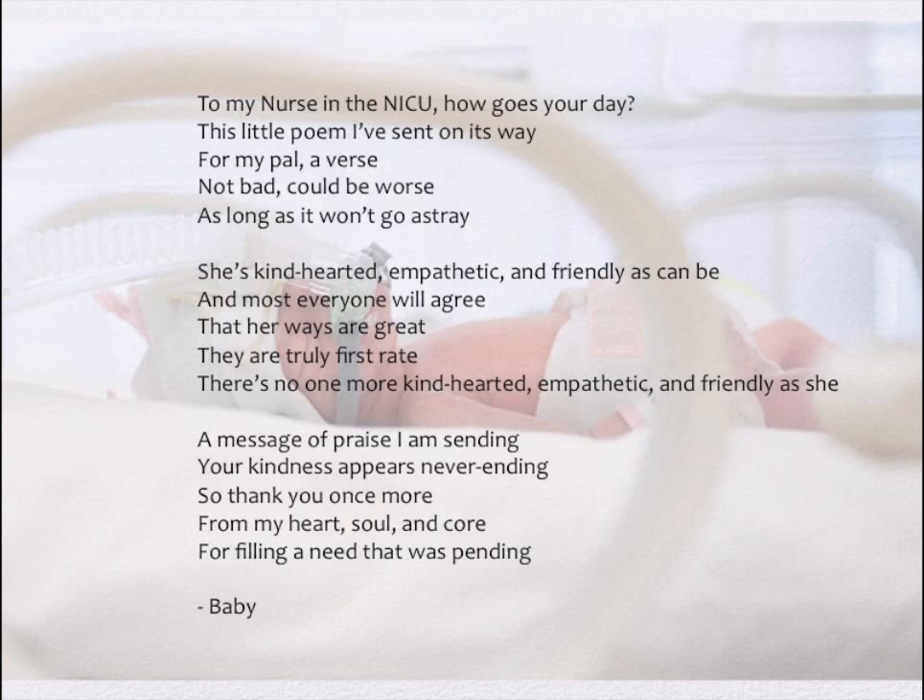To my nurse in the NICU, how goes your day? This little poem I've sent on its way. She is kind-hearted, empathetic, and friendly as can be. And most everyone will agree that her ways are great — they are truly first-rate. There is no one more kind-hearted, empathetic, and friendly as she. A message of praise I am sending — your kindness appears never-ending. So thank you once more, from my heart, soul, and core, for filling a need that was pending.